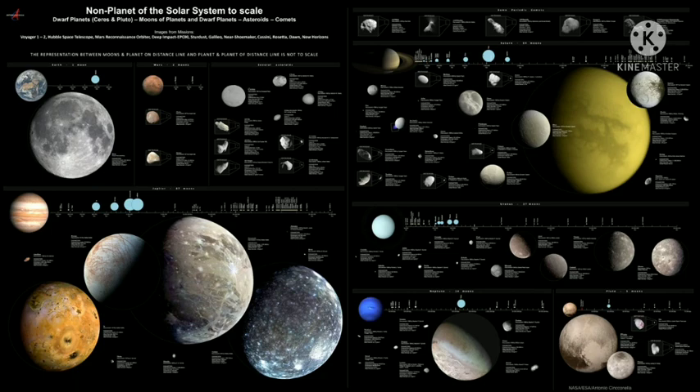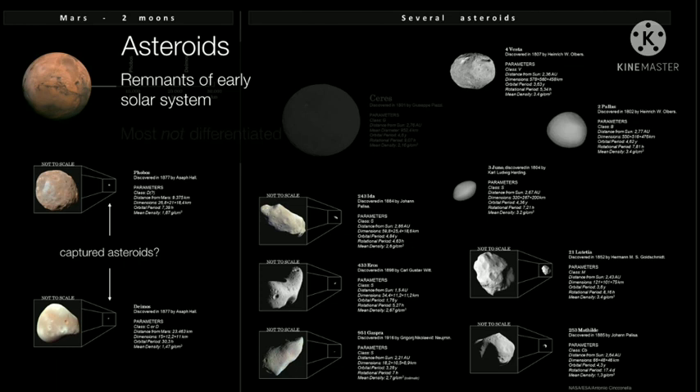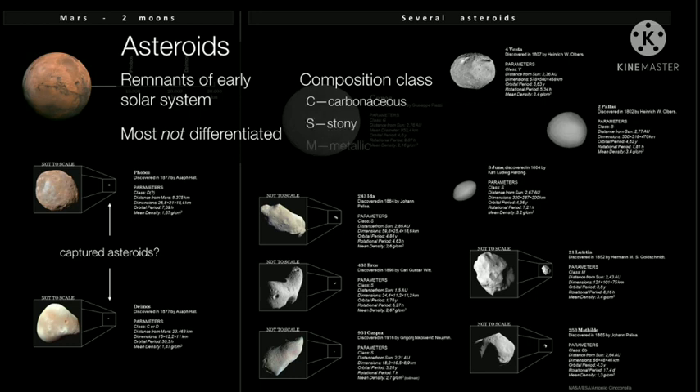We have a lot of other stuff that are not planets in the solar system. First of all, there are asteroids. The moons of Mars — Phobos and Deimos — may be captured asteroids, probably pulled into orbit from the asteroid belt. The asteroids themselves are planetesimals, just leftovers from the early construction of the solar system. Most asteroids are not differentiated — they never got hot enough to melt. We categorize them by composition: C-type carbonaceous, stony types, and even metallic types. The metallic types were probably once molten cores of proto-planets that got smashed apart.